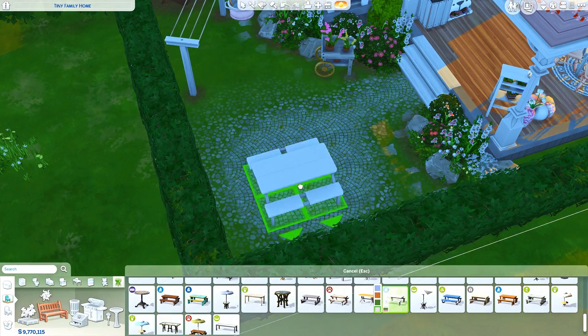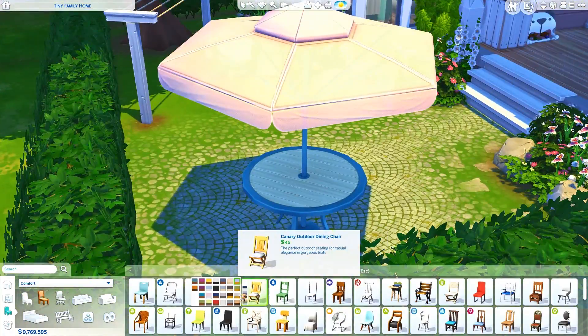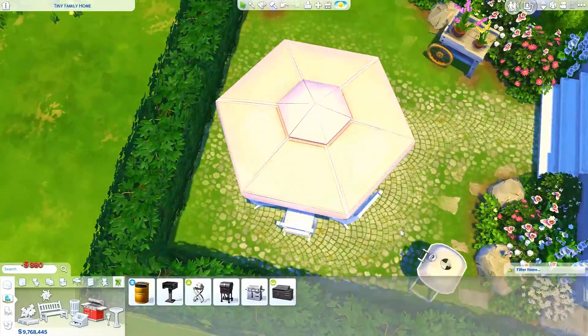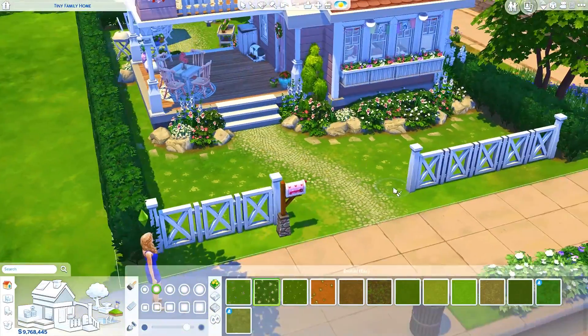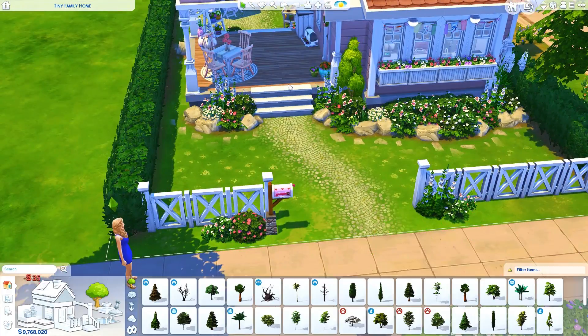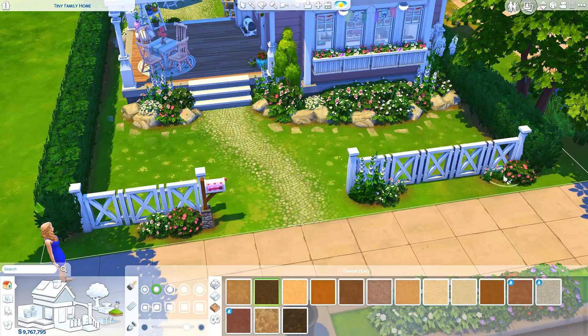I'm placing down the backyard table I mentioned earlier, along with a grill, since you can definitely have some friends over for a barbecue party. I do some more terrain paint and I think I also place some clutter in the kitchen because I completely forgot before. But I think that's about it.